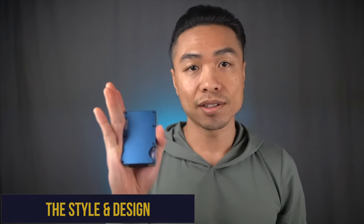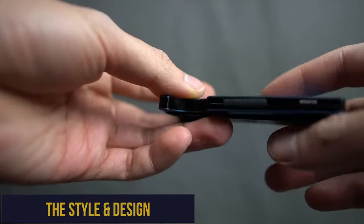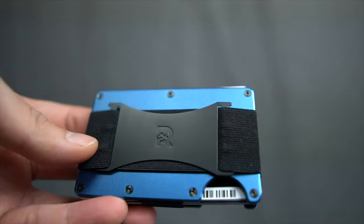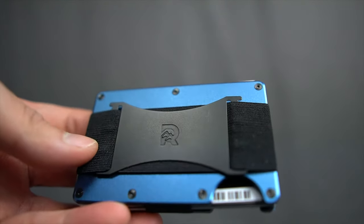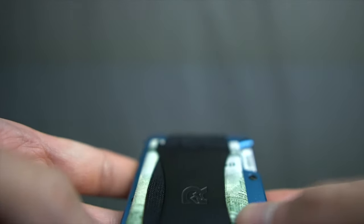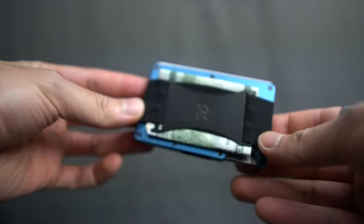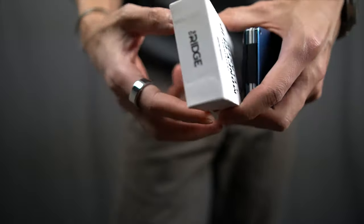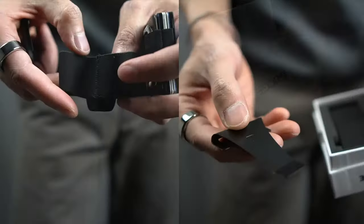The Ridge is one of the more minimal and compact wallets on the market today, highlighted by a hard-case aluminum — their flagship material — which provides a balance of durability and weight. Some would call this a card holder rather than a wallet in the traditional sense because of this compact form factor. This one I have right here is in the Alpine Navy color, equipped with the cash strap and money clip attachment.